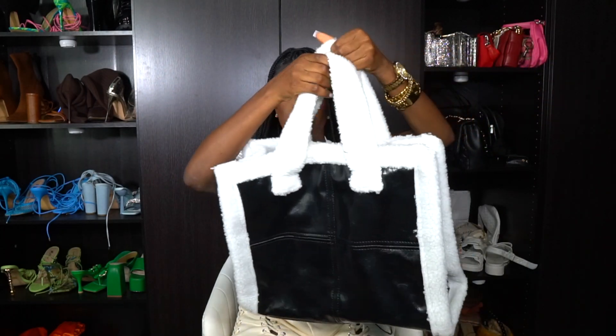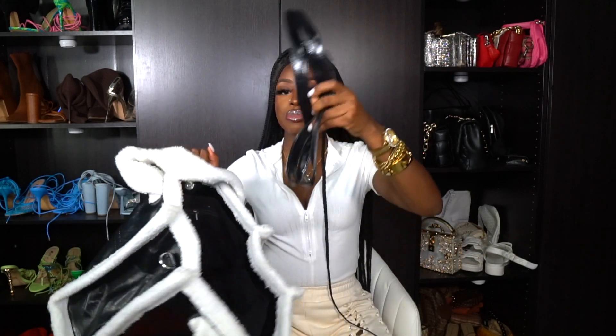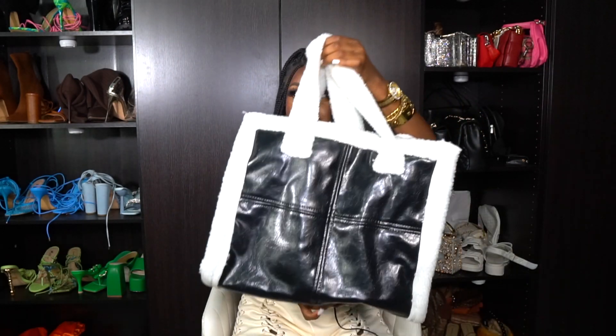Look at this faux leather fur strap bag — it's really a big bag. I've already worn this on my Instagram. I got this a while back and I really use it — I can fit a lot of stuff in here, like my laptop and shoes. I use it as a packing bag when I'm going out. It does come with a strap but I only like it as a tote. This gives me winter vibes, and with the fur it just makes sense.